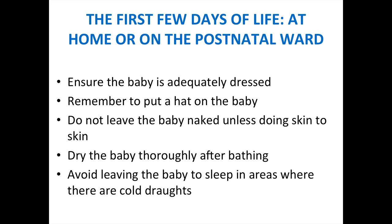The first few days of life are important, whether at home or on the postnatal ward. Ensure the baby is adequately dressed at all times — the general rule is that the baby should have one more layer than the adult. Remember to put a hat on the baby, as there is a lot of heat lost through the head. Do not leave the baby naked unless doing skin-to-skin. Dry the baby thoroughly after bathing, and avoid leaving the baby to sleep in areas with cold drafts.